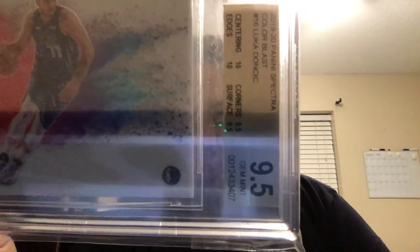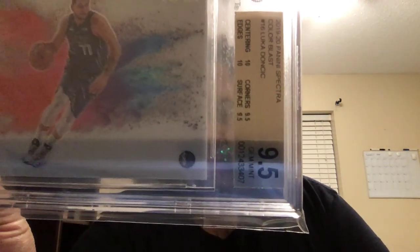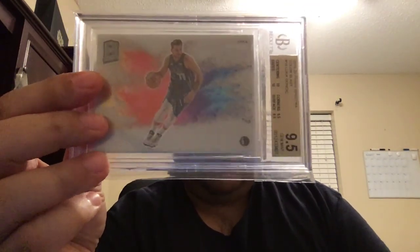I've got 10 centering, 10 edges, 9.5 corners, 9.5 surface — so 0.5 away from a pristine 10. Very happy about that grade.